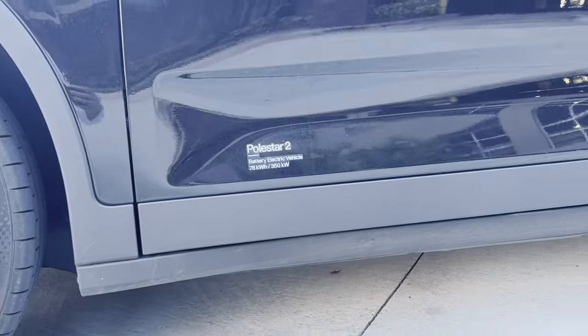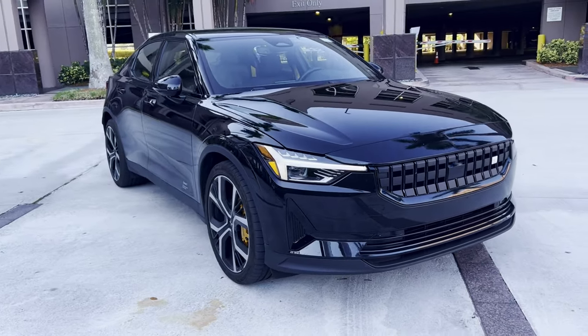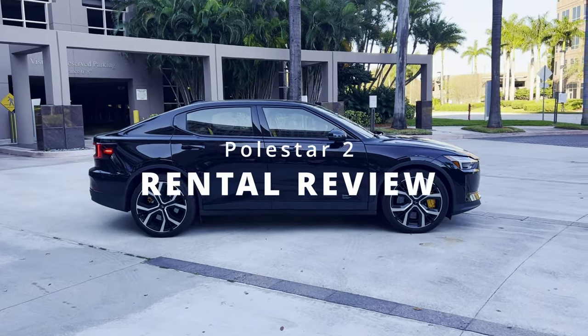The Polestar 2 is a direct competitor in the EV market to the wildly popular Tesla Model 3. I was in Miami for an event and rented one for a day to check out the popular Miami spots. This is the rental review of the Polestar 2.